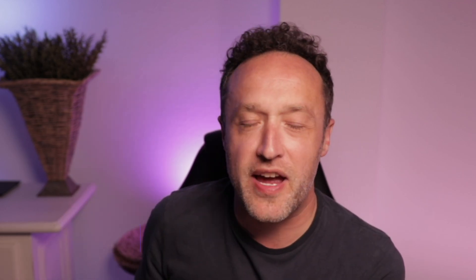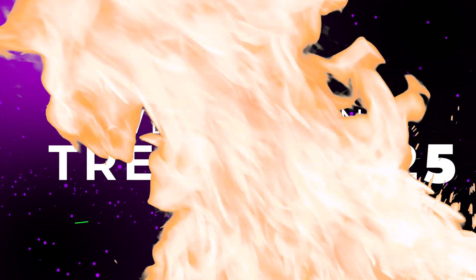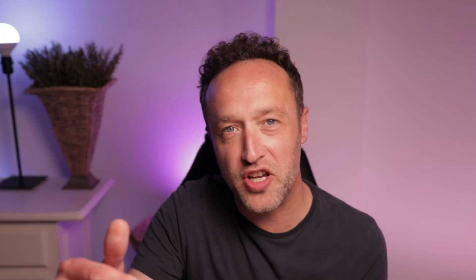It's Alex here from Brainstorm Force. And in this video, I'm going to be sharing with you some of the hottest design trends for 2025. So if you want to stay ahead of the curve, make sure you watch this video right to the end. But I think we should just jump straight in. Let's go.